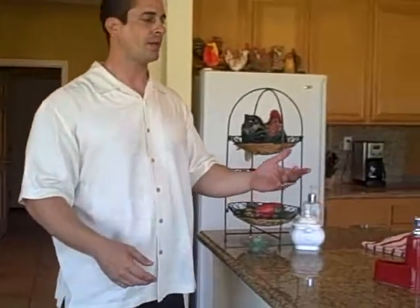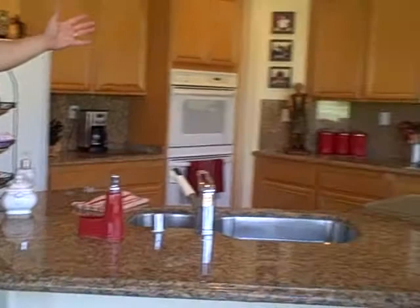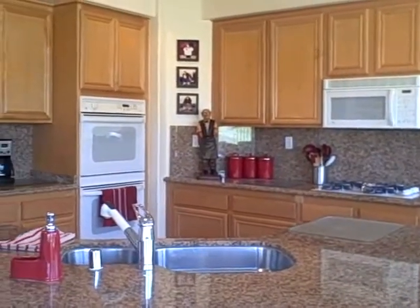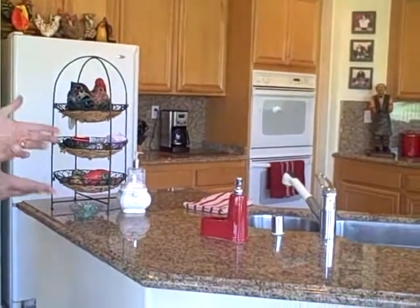Here we have the kitchen with the gourmet countertops, with the granite countertops, plenty of cabinet space. You have the dual double oven, microwave, full burner stove, and island of course with the built-in sink.